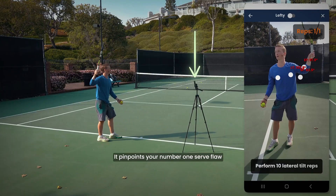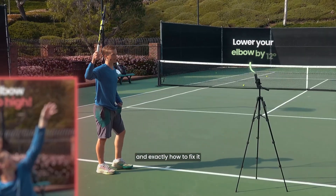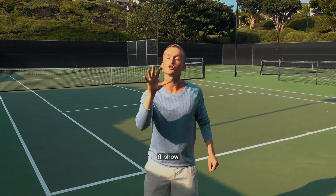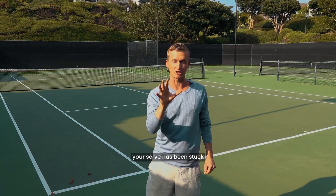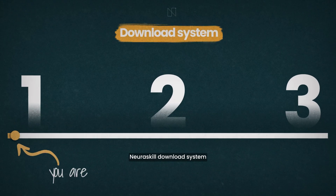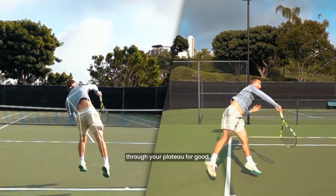With just your smartphone, it pinpoints your number one serve flaw and exactly how to fix it in real time. In the next few minutes I'll show you exactly why your serve has been stuck, and the new three-step neuro skill download system you'll use to break through your plateau for good.